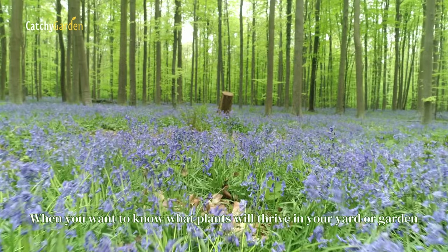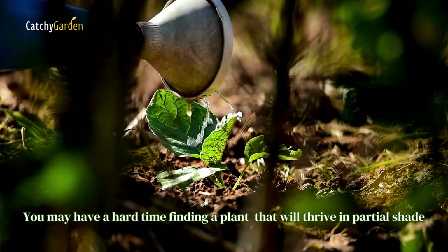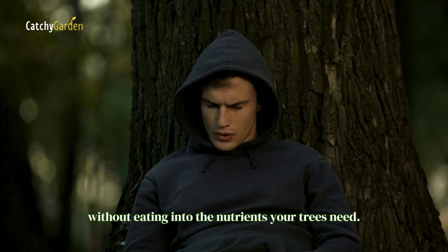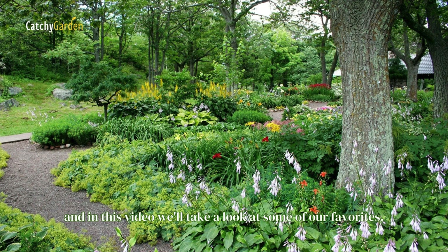When you want to know what plants will thrive in your yard or garden beneath the shade of trees, you should look no further. You may have a hard time finding a plant that will thrive in partial shade without eating into the nutrients your trees need. All kinds of trees may provide shade for some plants, and in this video we'll take a look at some of our favorites.